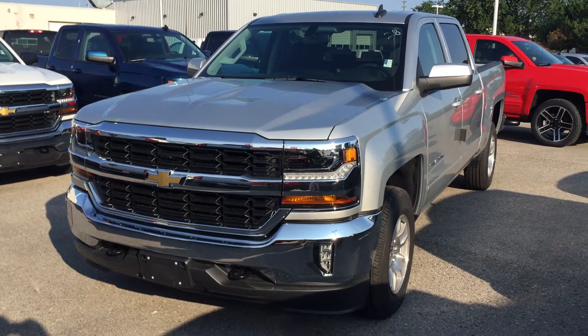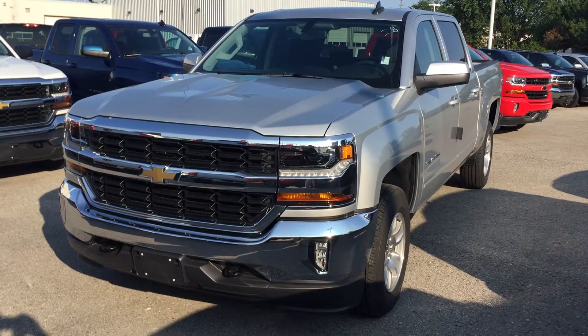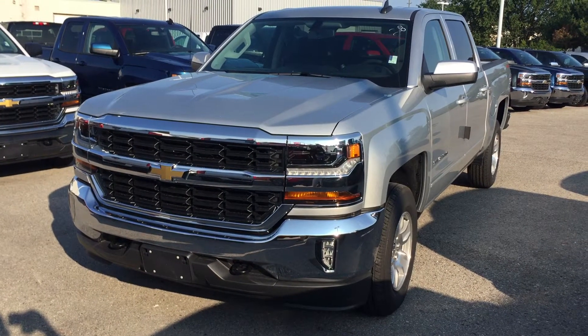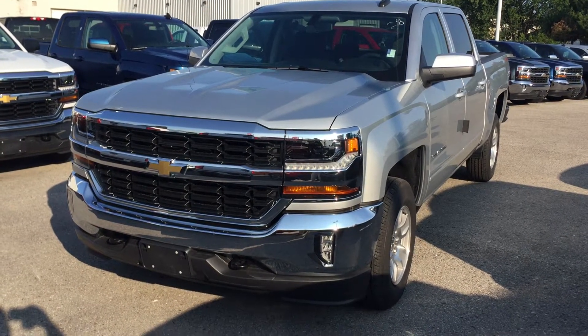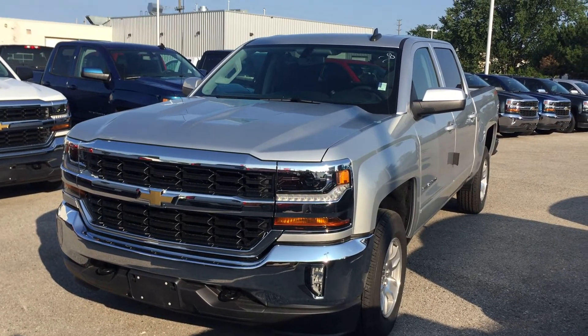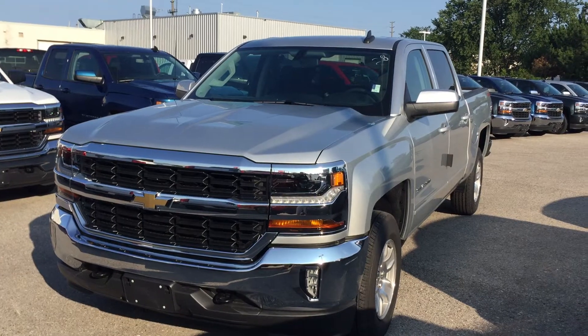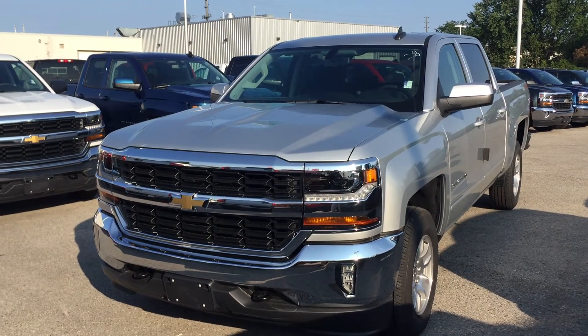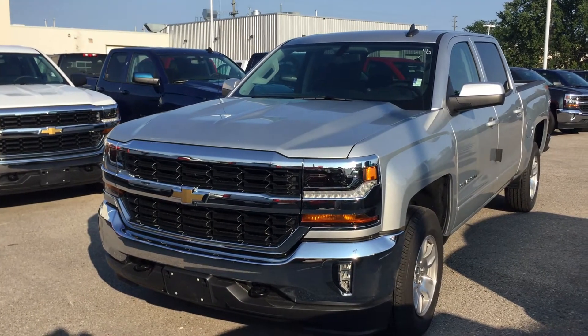Hey, thanks for joining us here at Roy Nichols Motors, located at 2728 Curtis Road in Curtis, Ontario. We're looking at an awesome 2017 Chevrolet Silverado LT 1500 four-wheel drive crew cab in silver ice metallic. Under the hood you have the Ecotec 3 5.3 liter direct injection V8 engine with 6-speed automatic transmission. Let's take a look inside this JD Power Award winning truck.